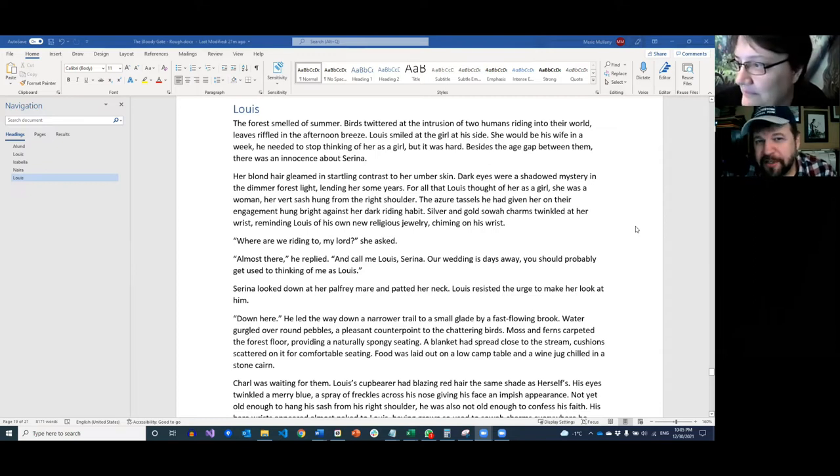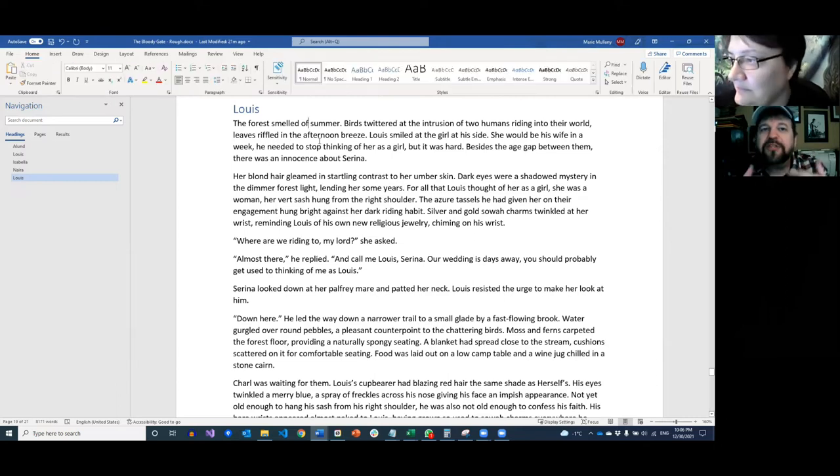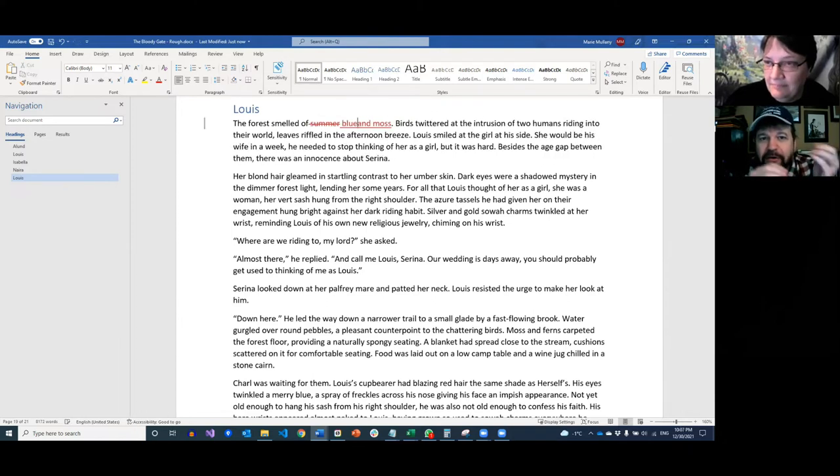We may spend the entire podcast on this one paragraph. 'The forest smelled of summer' — that is a tell. One of the ways I try to teach people to recognize tells is: can you turn the sentence into a math equation? 'The forest equals smells of summer.' It's literally just a tell. You're telling me how the forest smells, but as a reader I can't smell that. I live in Vegas — our summer is a 120-degree oven. So this doesn't mean anything to me.